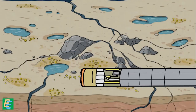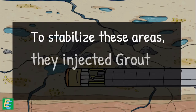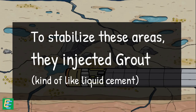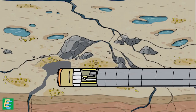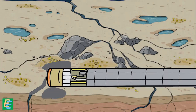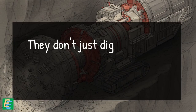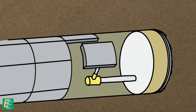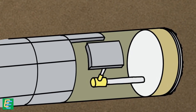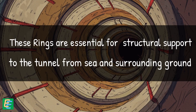The front cutter head kept steady pressure against the ground, so if they hit a messy patch of loose soil or water, it wouldn't just rush in. To stabilize these areas, they could inject special grout — a kind of liquid cement — to quickly seal and strengthen the ground, providing immediate support and preventing collapses. It wasn't fast, and it definitely wasn't easy, but slowly and carefully they inched forward. Another clever thing about TBMs: they don't just dig — they build as they move forward. They installed pre-cast concrete segments to line the tunnel walls, forming a full ring behind the machine. These rings were essential to provide structural support to the tunnel under the immense pressure of the sea and the surrounding ground.